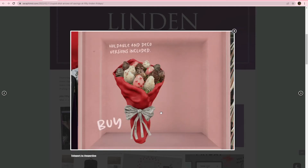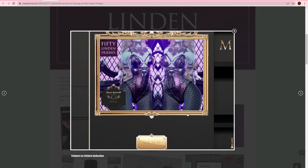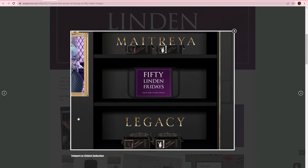Faspartame, we have a little bouquet of some chocolate dipped strawberries — various kinds. Looks like there's a holdable or a decoration version included. Violent Seduction, we have this latex bodysuit. It has some nice ribbons and different cup coverage options. It's going to be for Matreya or Legacy. And then there are some different color options as well, so that's nice.